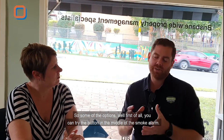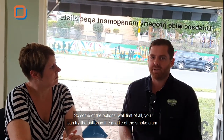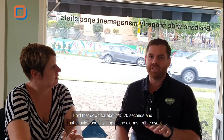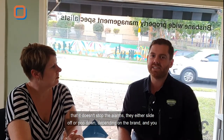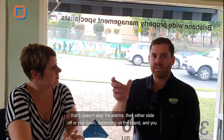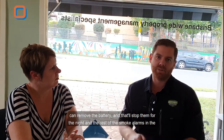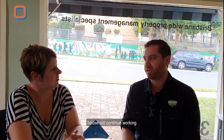Some of the options — first of all, you can try the button in the middle of the smoke alarm. Hold that down for about 15 to 20 seconds and that should hopefully stop all the alarms. In the event that it doesn't, they either slide off or pop down depending on the brand, and you can remove the battery. That will stop them for the night, and the rest of the smoke alarms in the house will continue working.